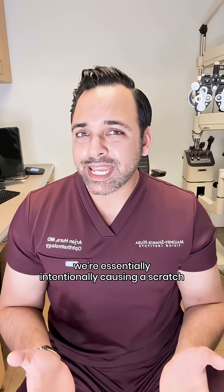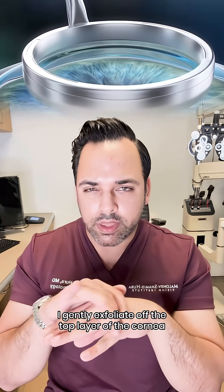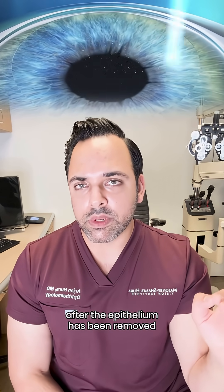With PRK, we're essentially intentionally causing a scratch. What I tell patients is I gently exfoliate off the top layer of the cornea — that's the skin, the top layer, known as the epithelium. What then takes place is the excimer laser, the same laser that does LASIK, reshapes that cornea after the epithelium has been removed.